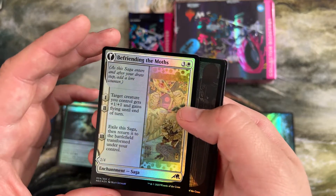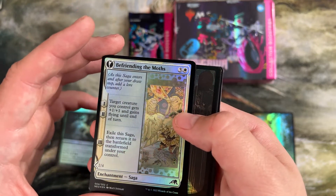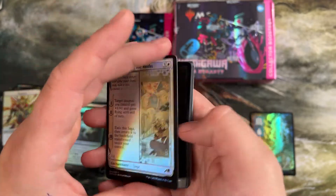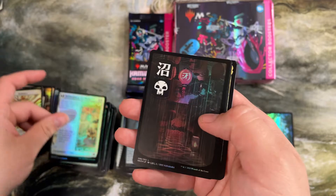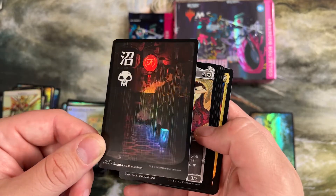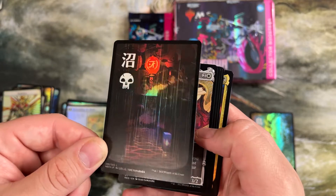Befriend the Moss was one I liked — plus one plus one flying till end of turn on your creatures. And then when it flips it's just a 2/4 flyer. But for four mana, pump your board. This is my favorite of all the lands in the set — I really like this swamp alleyway.